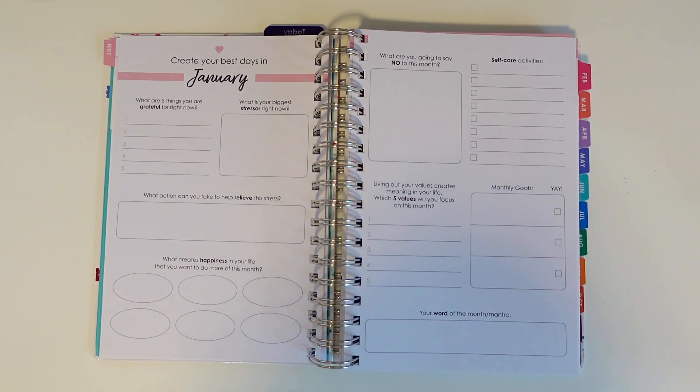Right after the monthly view you'll have two pages to create a vision board for each month. If you've always been interested in journaling, bullet journaling, and goal setting but have been intimidated with creating those types of layouts, this gives you some structure and makes it less intimidating with this guided approach.